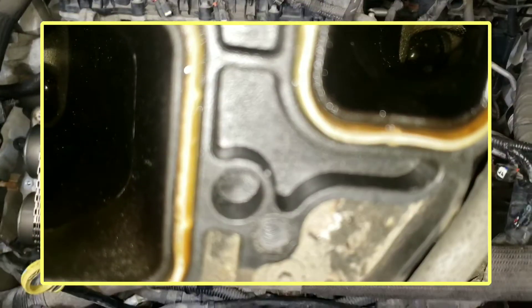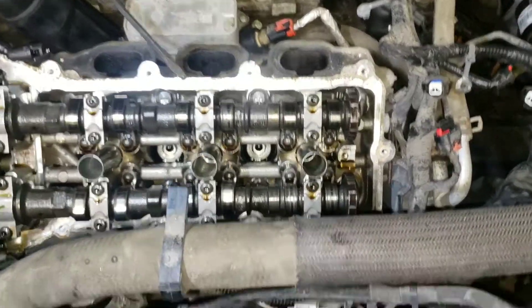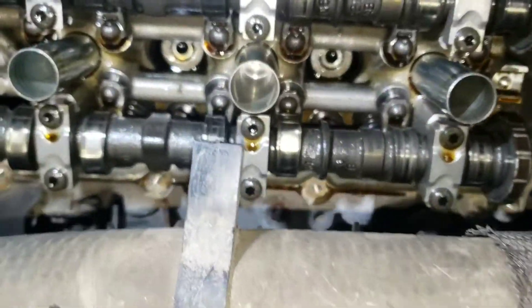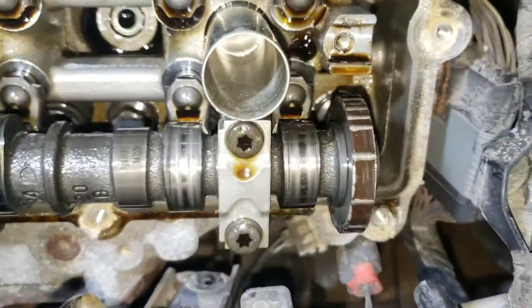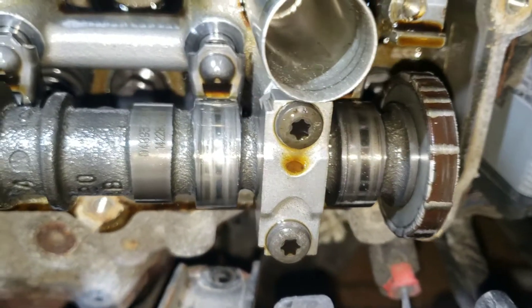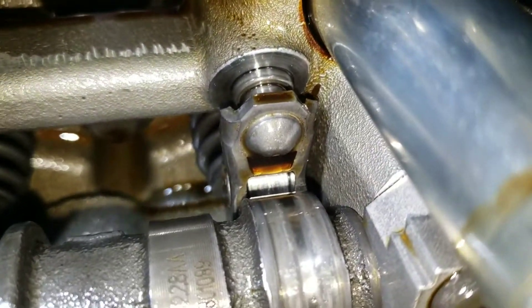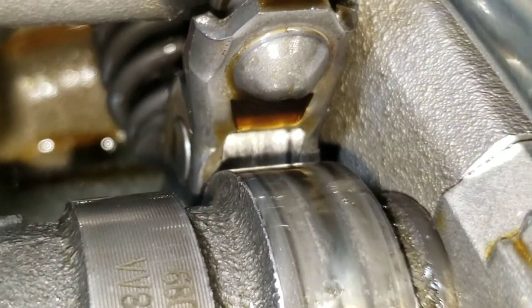A friend, Mr. Fruits, suggested pulling off the valve cover and checking the cams. Well, lo and behold, cylinder 6 — see all the markings here — cylinder 6 is no good. And on further inspection, check out that roller: that roller has worn out.